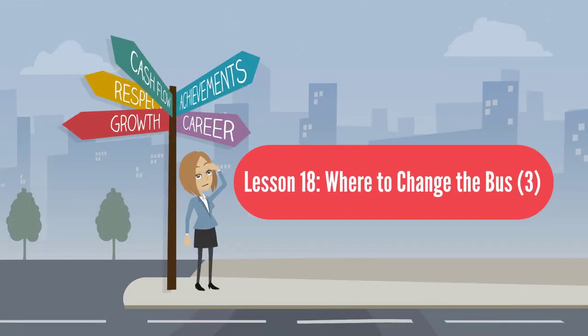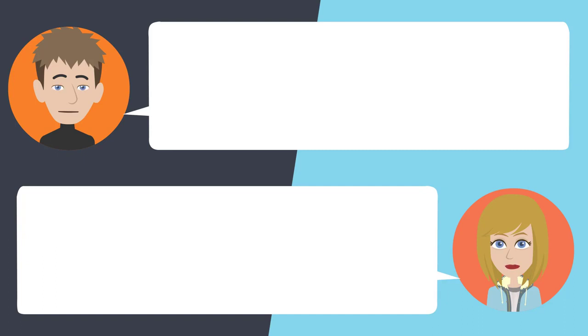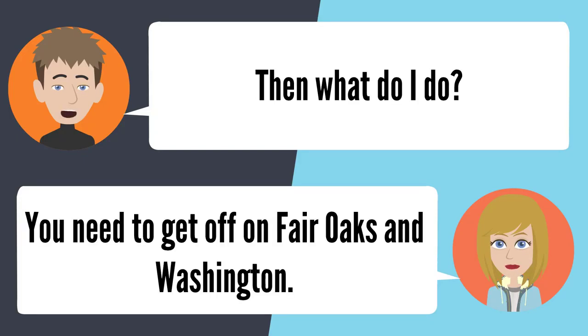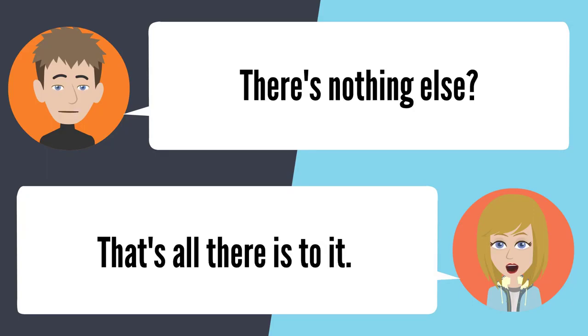Lesson 18: Where to change the bus. Is there a bus that'll go all the way to Vons from PHS? Where is this Vons? On Fair Oaks and Orange Grove. You're going to need two buses — first the 268 going west, get off at Fair Oaks and Washington, then get on the 261 and it'll take you the rest of the way to Vons. There's nothing else? That's all there is to it.